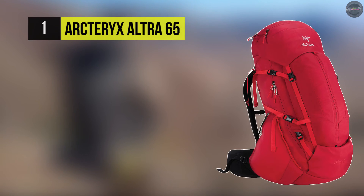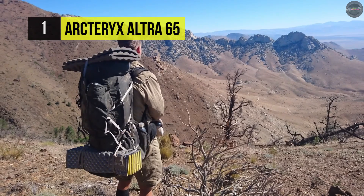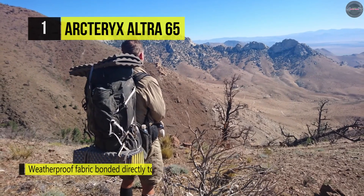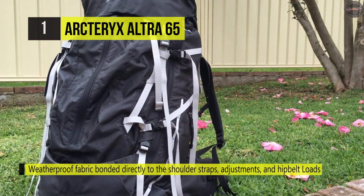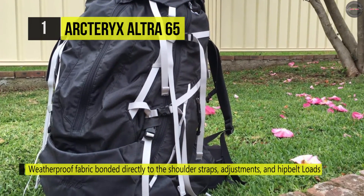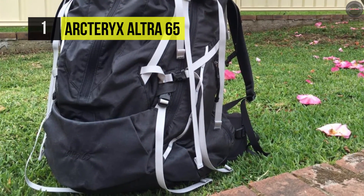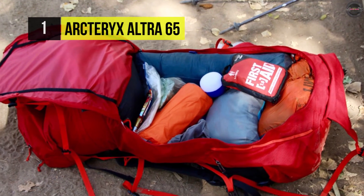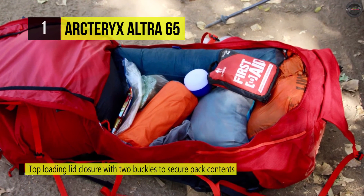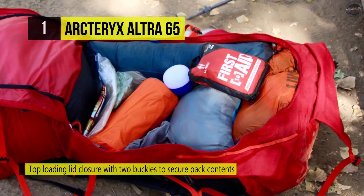Finally, at the top of this list, we have the Arc'teryx Ultra 65. This backpack has a highly breathable suspension system that creates a direct link between the spine suspension and the bag. Its shoulder straps feature a core layer of air-permeable foam lined with breathable mesh for next-to-skin comfort. The expandable top lid comes with two zippered compartments and is easy to remove. It also comes with a mat pocket, and its extendable collar with a draw cord adds capacity to the main compartment for handling large loads.